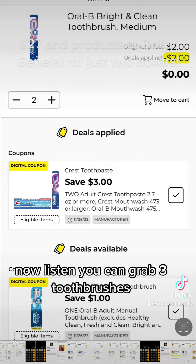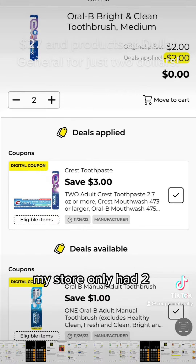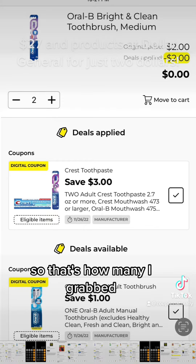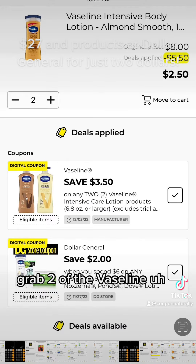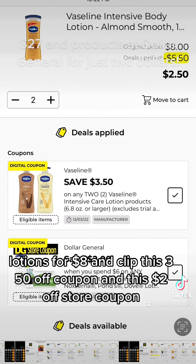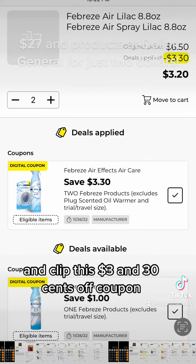Now listen, you can grab three toothbrushes — you can even grab four toothbrushes and they'll all be $0. My store only had two, so that's how many I grabbed. Pick up two of the Airwick Warmers for $4.50 and clip this $3 off coupon. Grab two of the Vaseline Lotions for $8 and clip this $3.50 off coupon and this $2 off store coupon. And last, pick up two of the Febreze Sprays for $6.50 and clip this $3.30 off coupon.